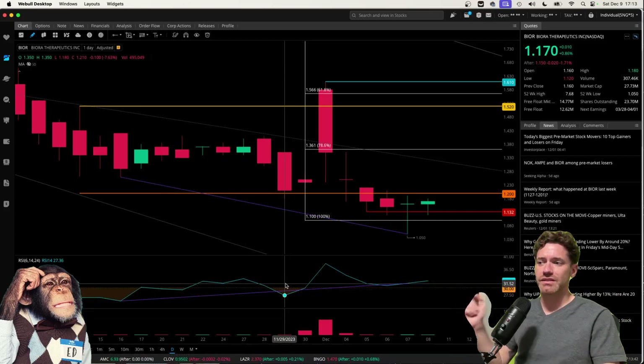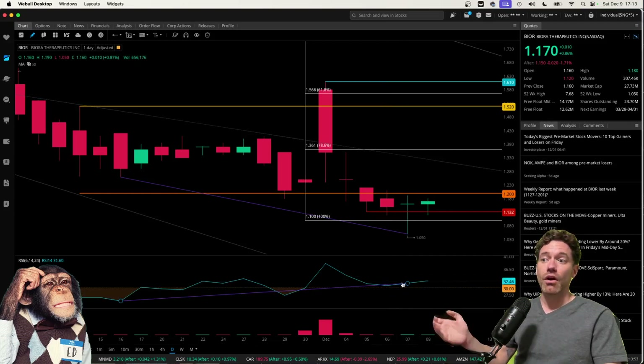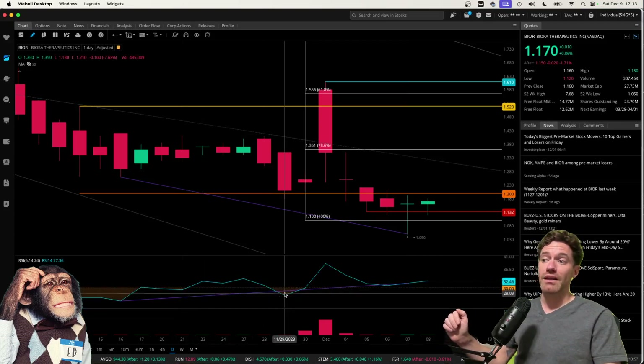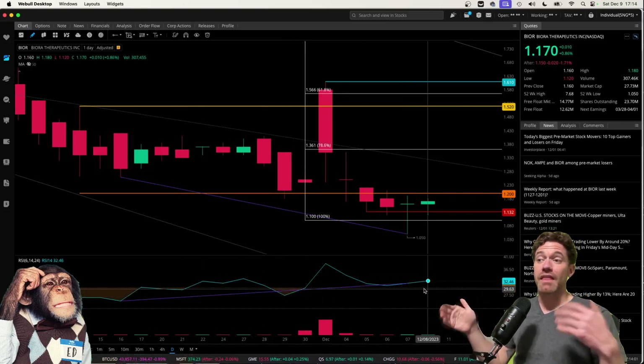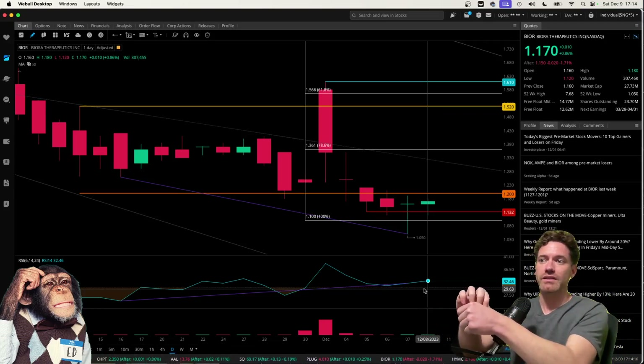However, because there is this dip on November 29th as well as a little bit of a dip on December 6th, I do feel that the RSI could dip some more along with the price — that would then kind of connect this dot with the endpoint, and that would represent some actual significant bullish divergence. So I do think, unfortunately, there is some more downside to go.